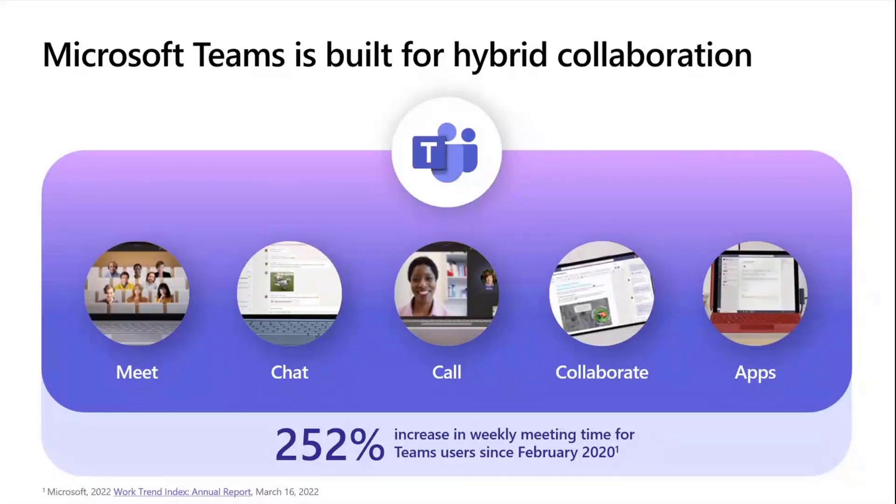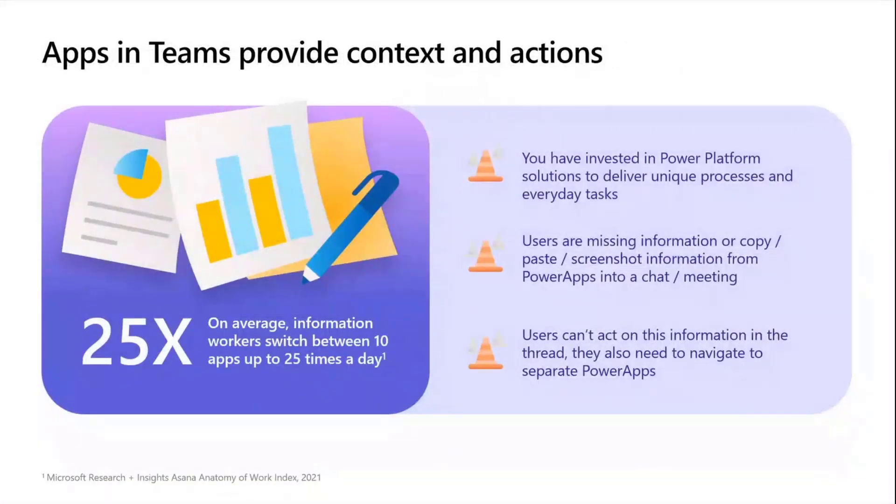That goes for your third-party tools, but also for your line of business tools as well. When we think about applications in Teams, what we've found is that on average people will have about 10 apps open a day and will be switching between those apps about 25 times a day. Now, what does that mean if you have invested in a Power Platform solution outside of Teams? It means everyday tasks are handled by that solution, but people are jumping across to that application, consuming some data, then jumping back into Teams, calling their colleagues, and having a conversation about it. So there's lots of copy and pasting, lots of screenshots, lots of sharing your desktop — and users can't act on that information. They might make a decision in a meeting or chat, but then they've got to jump back into that Power solution again.